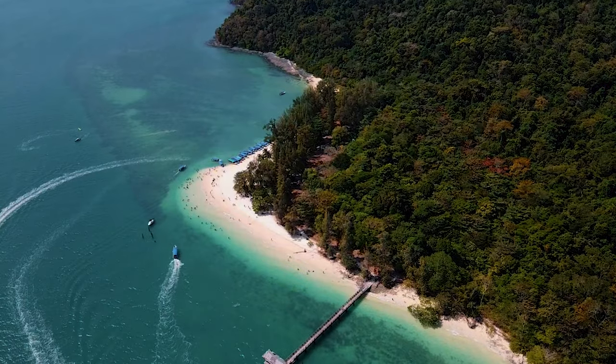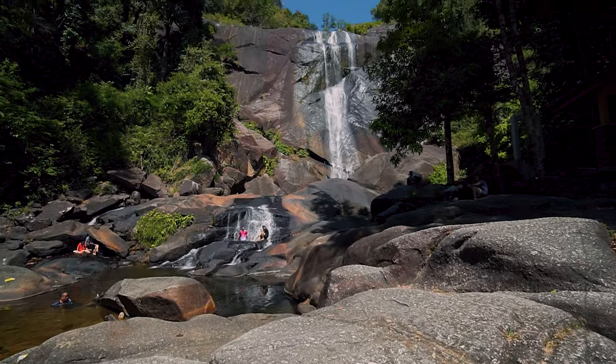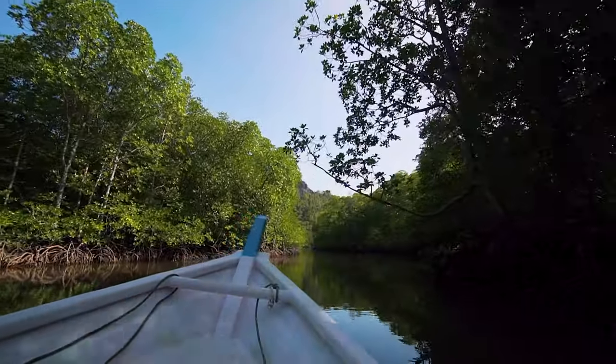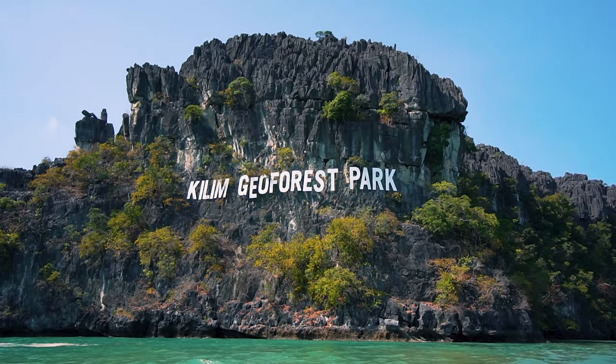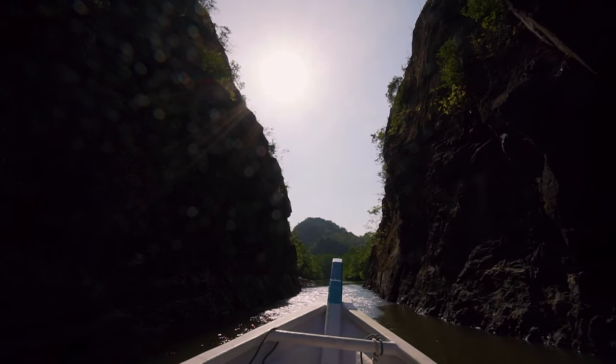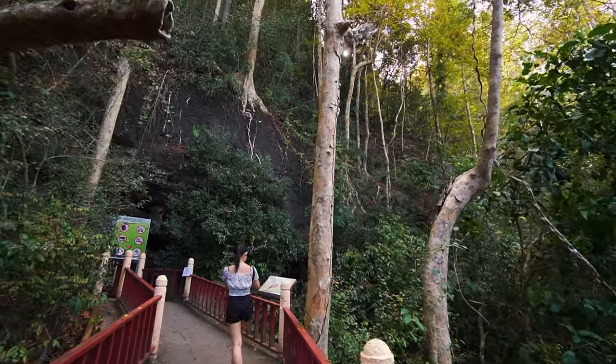On our trip to Langkawi, we've been checking out some of the natural attractions around the island. One of the best highlights of the trip has to be this mangrove tour at the Kilim Geoforest Park. This is like a Nat Geo experience. The park features ancient limestone rock formations that are over millions of years old.